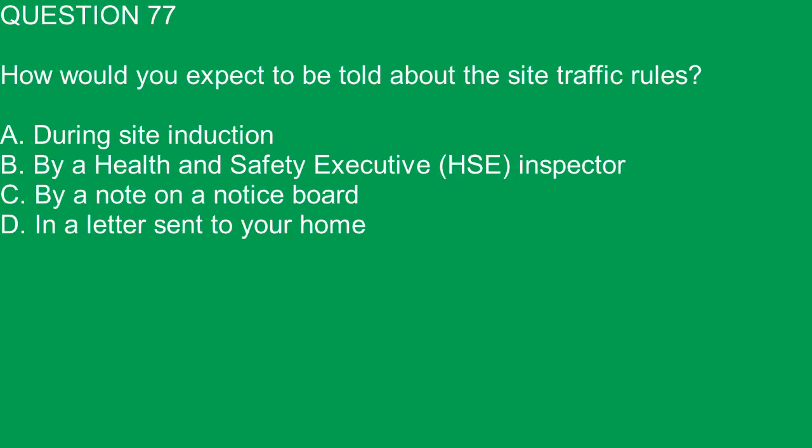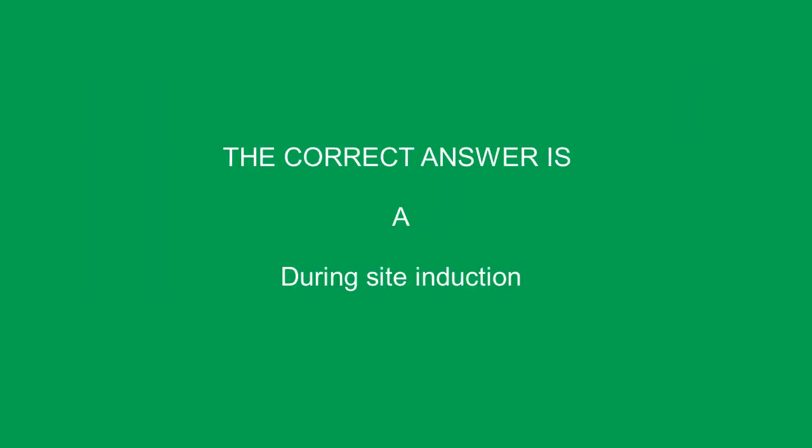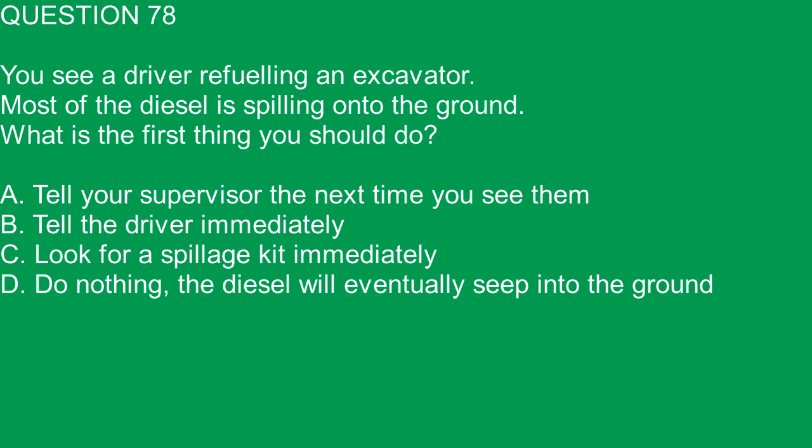Question 77. How would you expect to be told about the site traffic rules? A. During site induction. B. By a Health and Safety Executive, HSE, inspector. C. By a note on a notice board. D. In a letter sent to your home. The correct answer is A. During site induction.